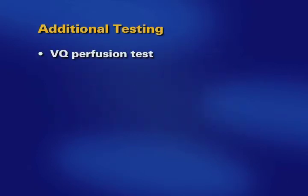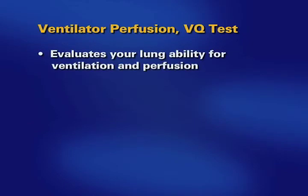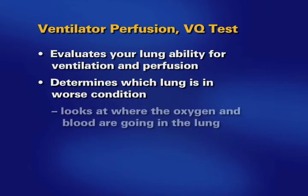You will need to undergo a VQ perfusion test and a cardiac catheterization of your right heart and possibly your left heart too. The VQ test evaluates your lung ability for ventilation and perfusion. In other words, this test determines which lung is in worse condition by looking at where the oxygen and blood is going in the lungs.